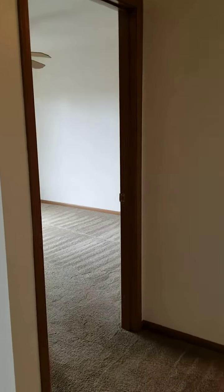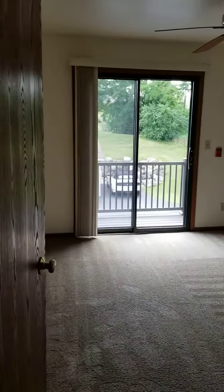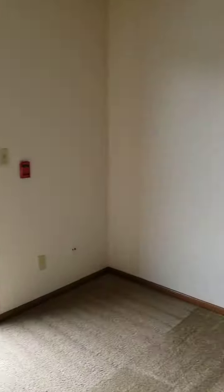Just to the right of the living room is your second bedroom. This bedroom features a balcony with access to the outdoors, a ceiling fan, and a large closet.